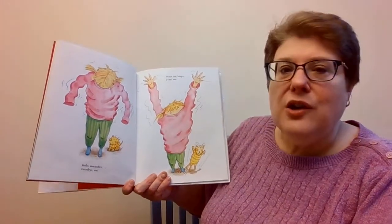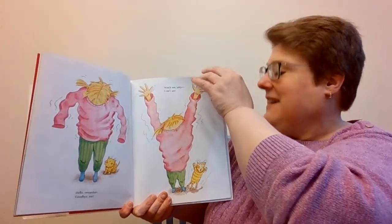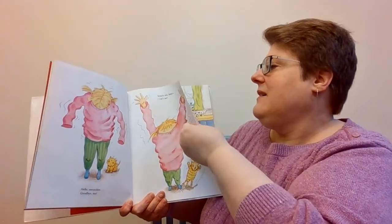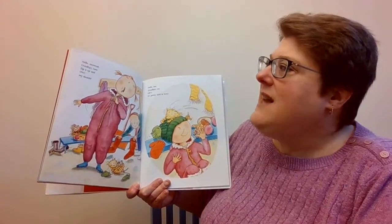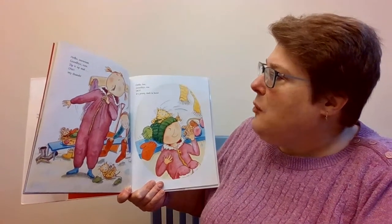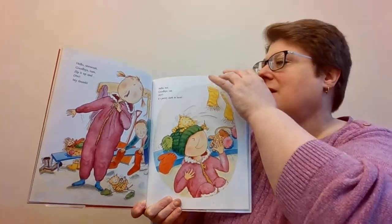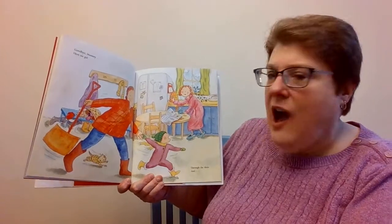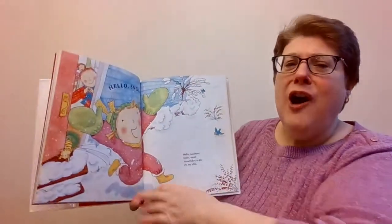Hello, Sweatshirt! Goodbye, Me! Watch out, Kitty! I can't see! Hello, Snow Suit! Goodbye, Tum! Zip it up and... Oh, my thumb! Hello, Hat! Goodbye, Ear! Hey! It's pretty dark in here! Goodbye, Mommy! Here we go! Through the door and... Hello, Snow!